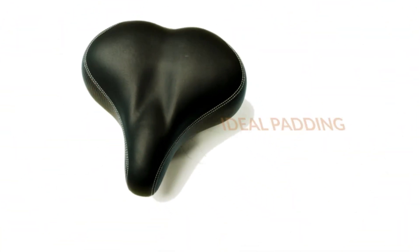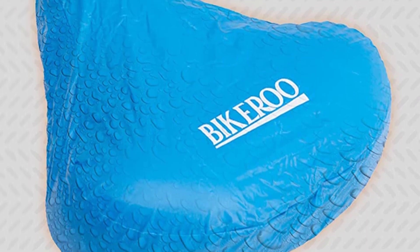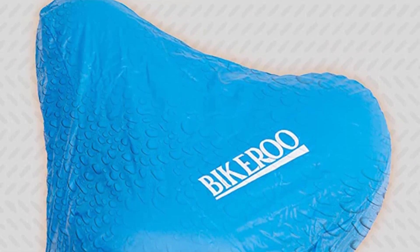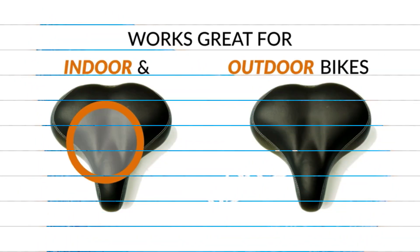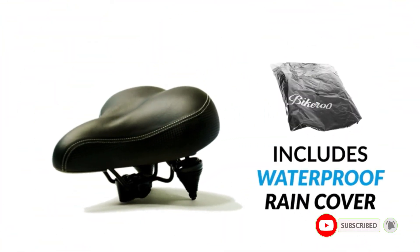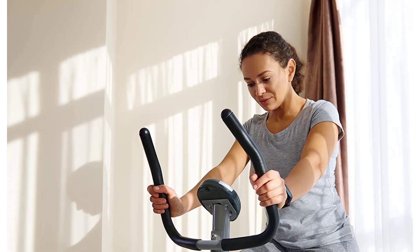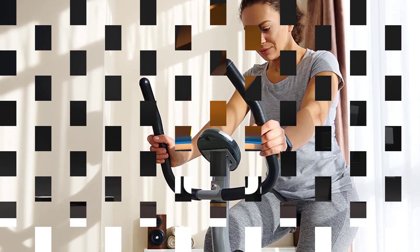However, bikers with larger frames may not find this seat as comfortable. The seat may not provide enough support for them, and they may feel awkward in an upright position. It is essential to check the weight limit of the seat and ensure it can accommodate your body size before purchasing. Despite this limitation, the Bikaru Bike Seat remains an excellent choice for most bikers who want to enjoy a comfortable and pain-free ride.